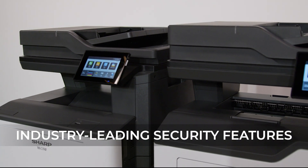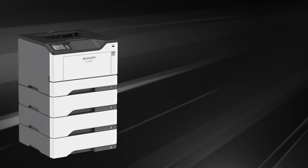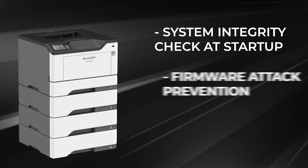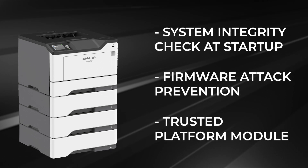Sharp devices come with strong, multi-layered security features like system integrity checks at startup and firmware attack prevention to safeguard your data.